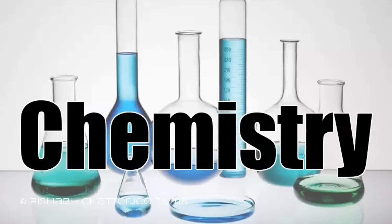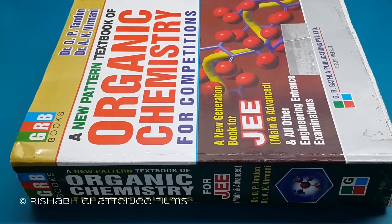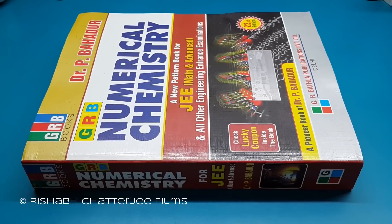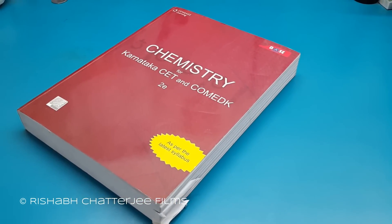Last but not the least, for chemistry I would suggest the series from JRB books for organic, inorganic, physical and numerical chemistry. For KCET and COMEDK, the series from Cengage publishers are very good.